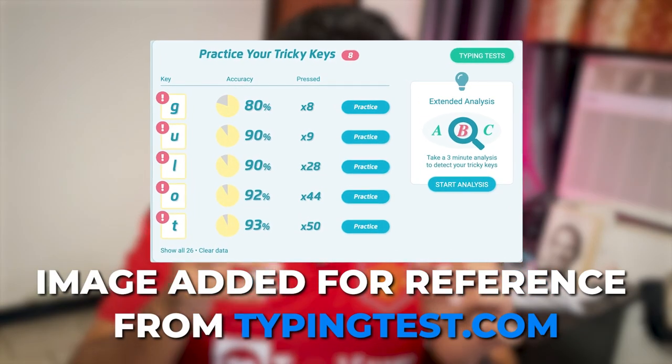Tip number six: learn to pause often. We try to hurry up, mistype things, and it takes even more time to come back, delete, and retype. Instead, once you start practicing, you'll learn your tricky keys. For me it's P, X, and Q — I often mistype them — and if N and D come together, I used to type D-N. Whenever those tricky situations arise, take a pause and then type it. It may slow you slightly but it's faster overall than deleting and retyping.